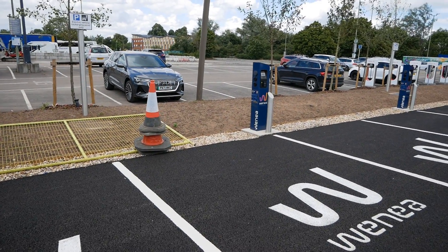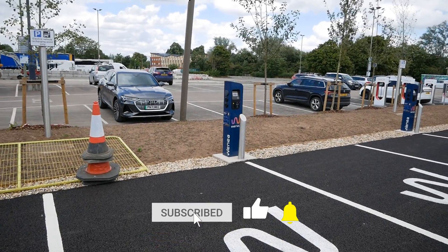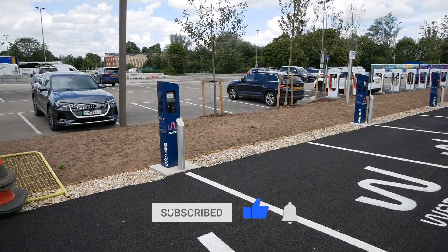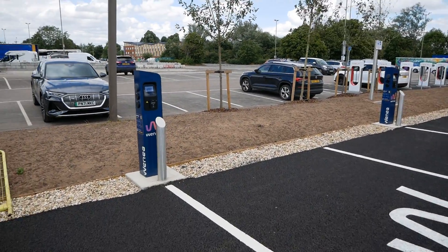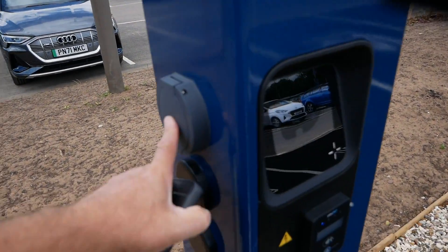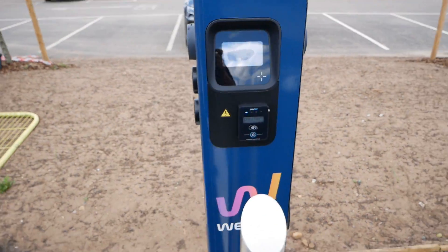We have WENI chargers along here - I think that's how you pronounce it. These are AC charging, so slow charging. These are all 22 kilowatt and they have a Type 2 connector on both sides, with contactless payment as well.